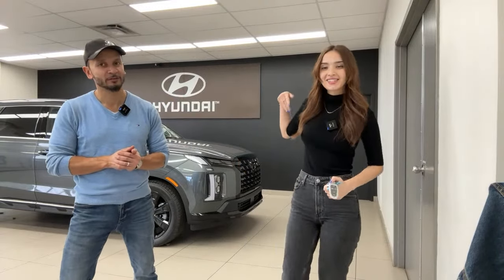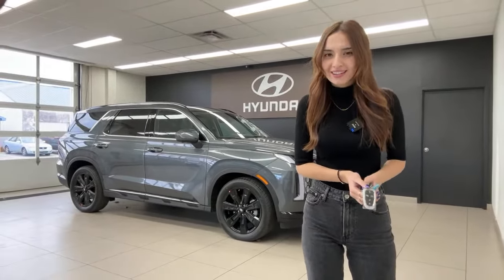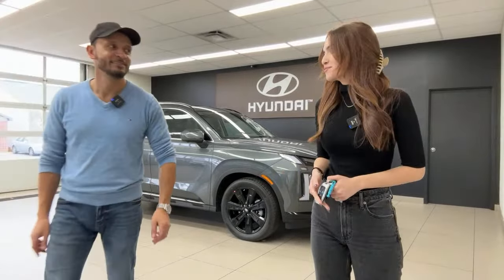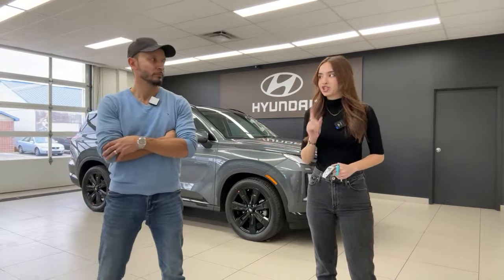My name is Gabby and my name is Mike and this is our very first 2024 Hyundai Palisade in the Urban trim level. We did film one last week but the quality was too bad, so we're reshooting the Urban trim level today.